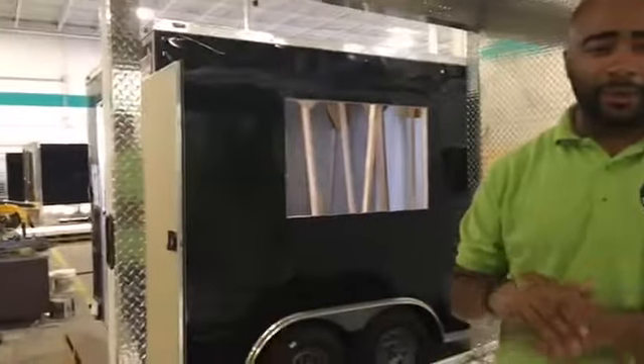Hey guys, this is Brandon at One Fat Frog restaurant equipment right here in Orlando, Florida. I apologize for the noise in the background — our Ford truck team is working really hard to punch out a bunch of trailers right now.